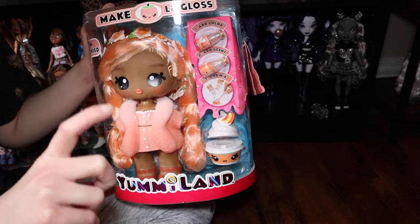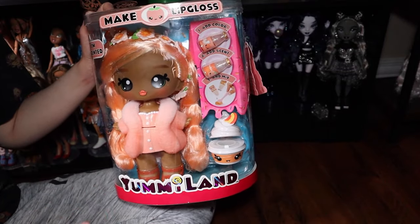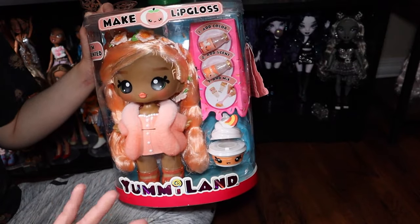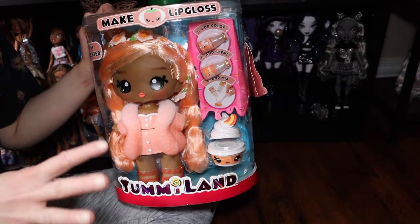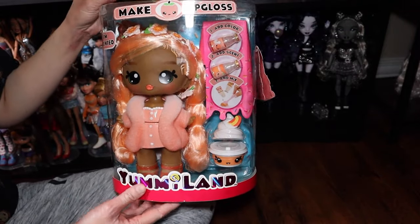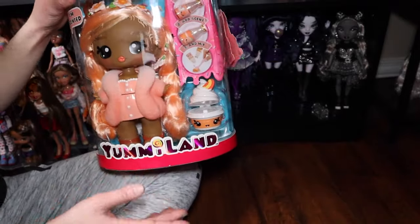There's actually a line before this — the original Yummy Land dolls came in little bottles. The dolls were based on various scents and were actually scented, like soda ones, vanilla, and various other scents. They also had a scented pet you could put in the bottle, which was shaped like a soda pop bottle.